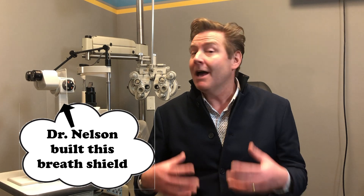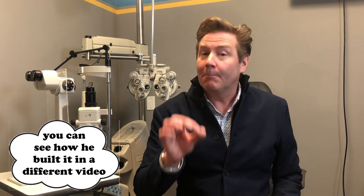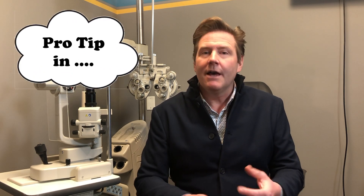A posterior vitreous detachment occurs over a number of months. When a patient has these symptoms, I'll see them and take a look in this exam room. 90% of the time I don't see a tear. But I stress to them that they likely have a partial vitreous detachment — meaning some areas have separated from the retina but others have not — so that process can continue and they could develop a tear at any point in the next few months. If they notice changes in their symptoms or things getting worse, they should call me right away, even if it's the next day.